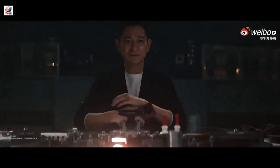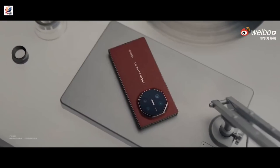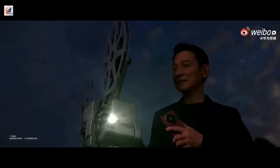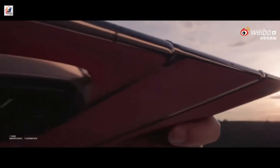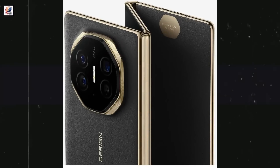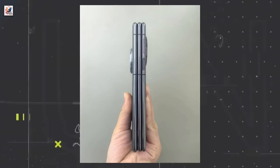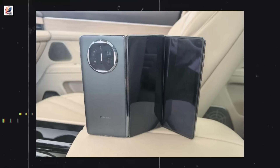Huawei's tri-fold smartphone will launch in China on September 10th, and it will be called the Mate XT. The company recently dropped a video teaser showing us the rear side of the Mate XT. We are looking at the Huawei Mate XT's official image, and it comes in two colors, showing us the smartphone's tri-folding, dual-hinged design — this is the hands-on first look at the Huawei Mate XT.